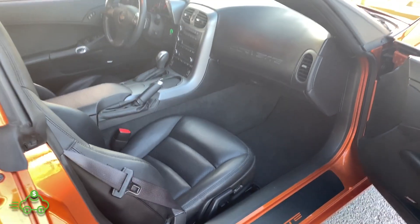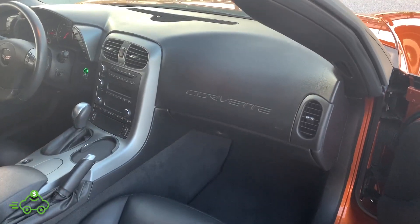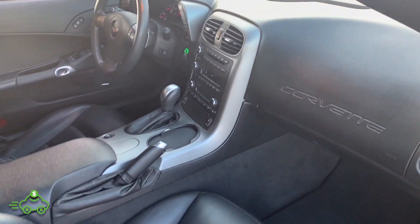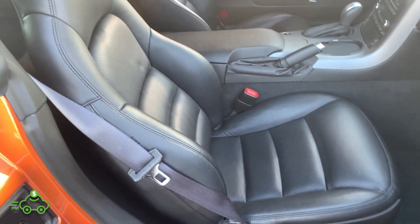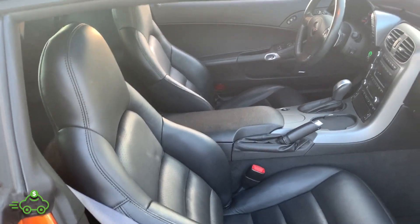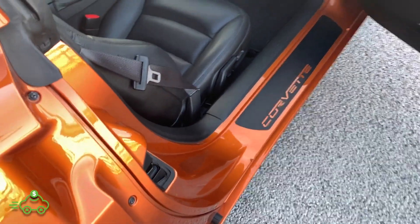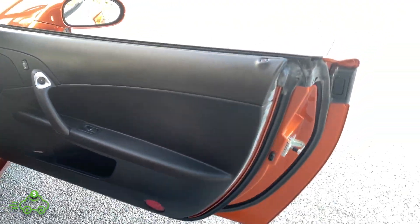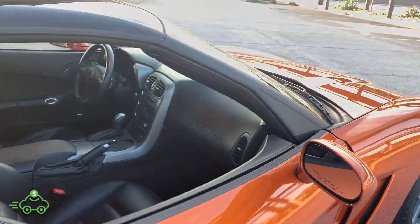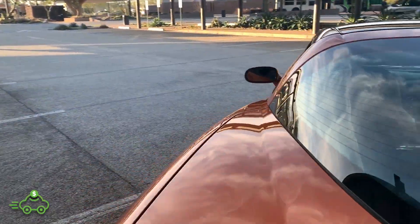Looking at the passenger side — the top of the dash is all very, very clean. The leather seat is in excellent condition, power seat, and it looks like this one's never really even been sat in. Center console armrest is in great shape. All of the kick panel when you're getting in is in excellent condition, and the passenger door panel is very, very clean. There really are no issues to point out on this one.